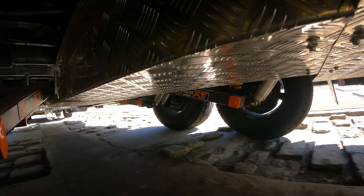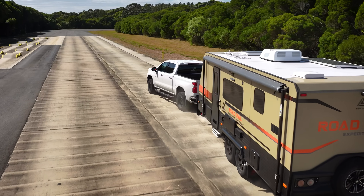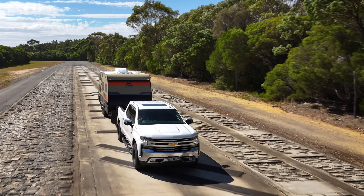A well-tuned suspension for your caravan is super important as it has to handle the sprung mass of the caravan, as well as maintain traction from your tyre on the ground.